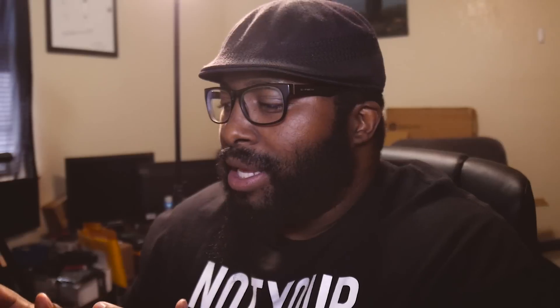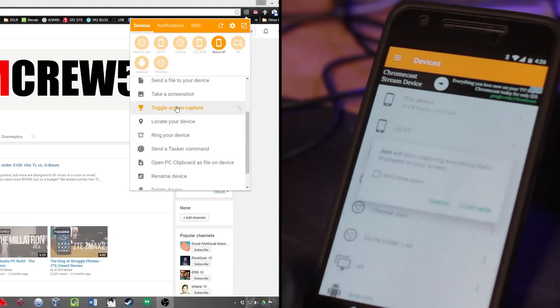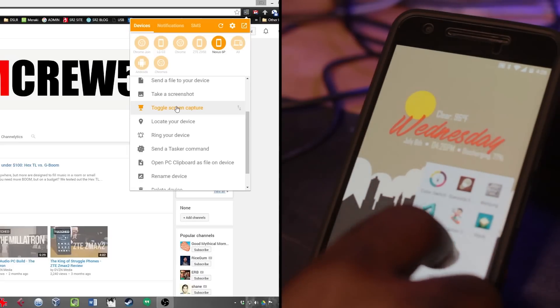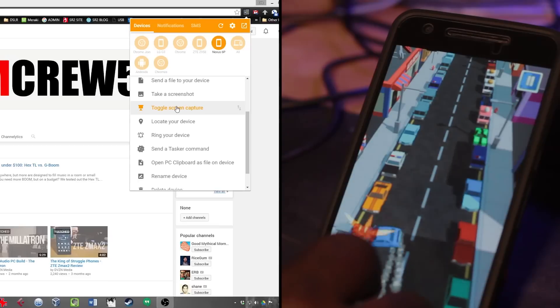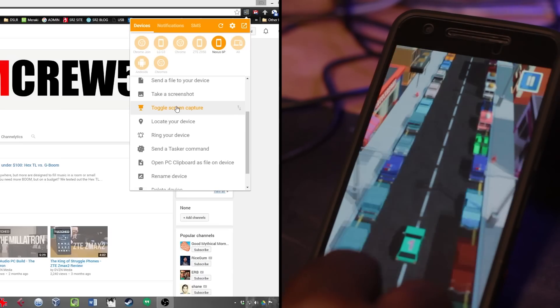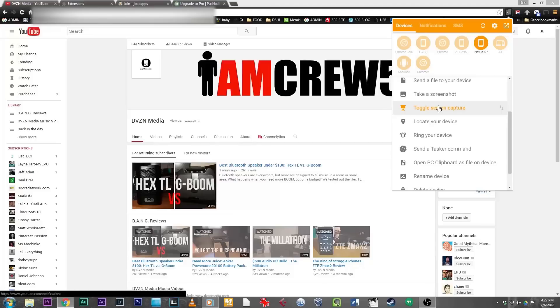Here's another thing I think is really cool with Join — you can do a screen capture. Come right here, toggle screen capture — now it's capturing my screen. It pulls up a prompt: 'Join: start capturing everything displayed on your screen.' I pop open a game on my phone, play for a bit, then toggle screen capture off. Now it's downloading. You can also locate your device — boom, that'll show exactly where my phone is.